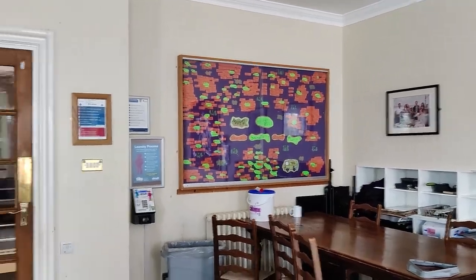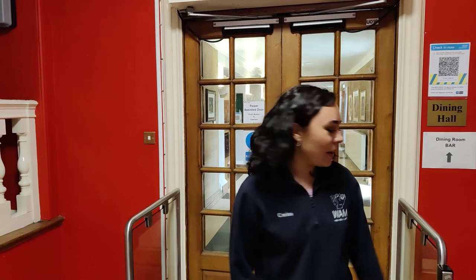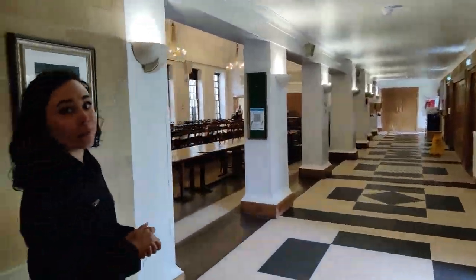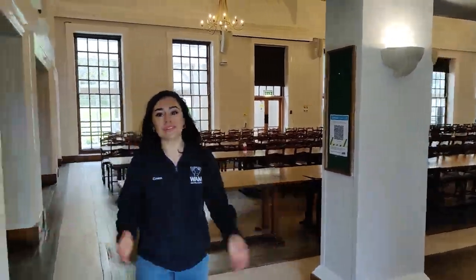This is just a nice communal space that is often used in college. And then behind me is the Mary's dining room. At Mary's, we are a fully catered college and you have three meals a day in college. This is our lovely dining room where you have those meals.